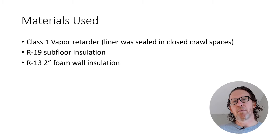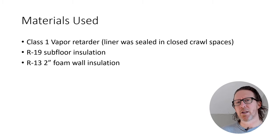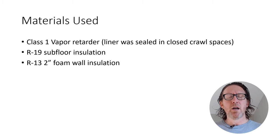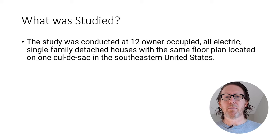The subfloor insulation in both sealed and non-sealed crawl space groups was R19. I don't think they specified what kind — probably fiberglass. They did use R13 two-inch foam wall insulation. Today the standard is R10 in most cases; it's very difficult to find an R13. Our foam that we use is two inches — actually two and a quarter inch because of how it's manufactured — and it's an R10 foam R-value.